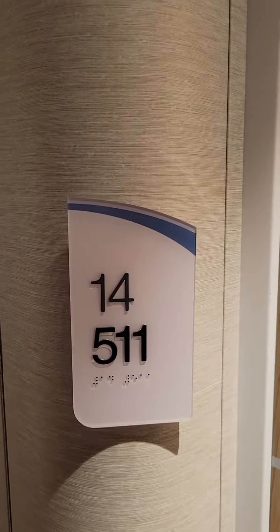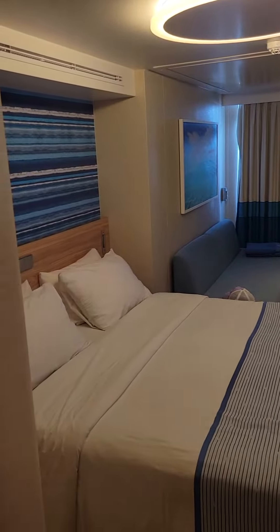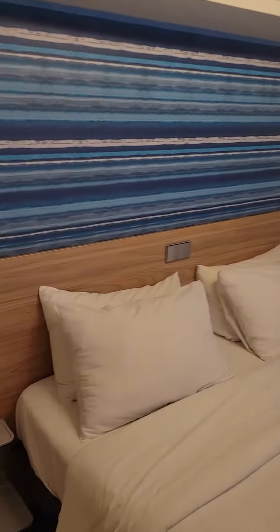The Mardi Gras room 14511. Welcome to the cabin — let me give you a little room tour.